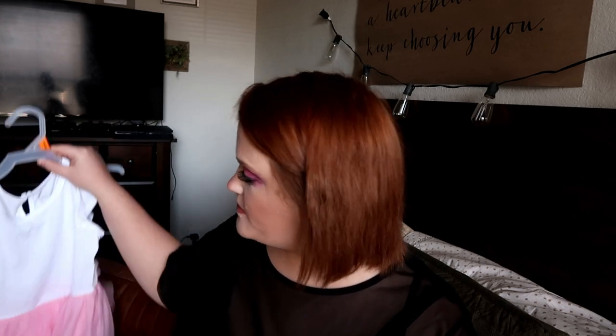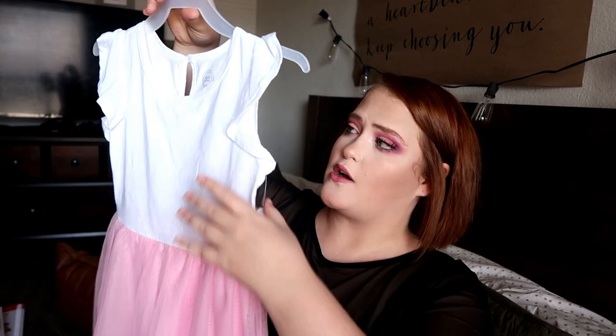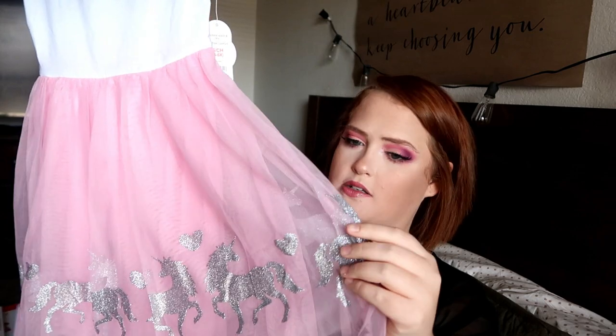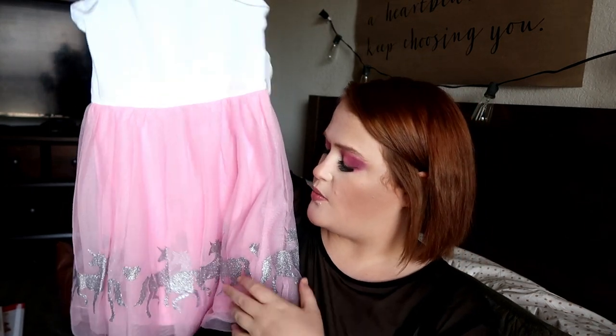For the outfit Eleanor picked for Olive, she chose this little number from the Wonder Nation section — a size small at $9.98. It's just this really pretty white flutter sleeve top that comes out into a fun tutu-style skirt with little silver hearts and unicorns, because we're still unicorn-obsessed. You can easily dress this up if going anywhere, or she can wear it just for fun and for virtual school.